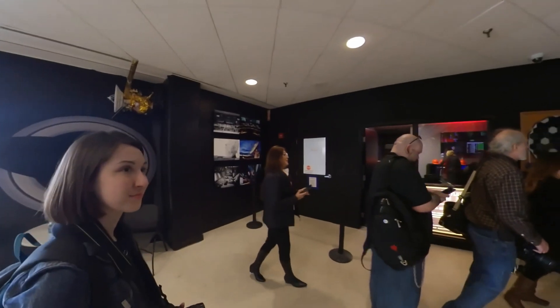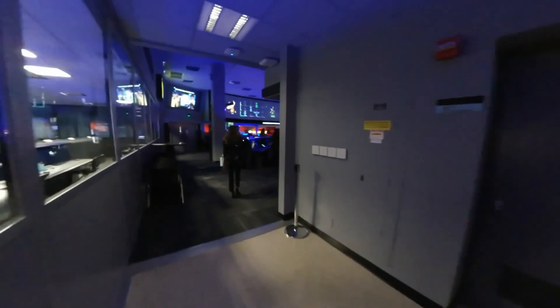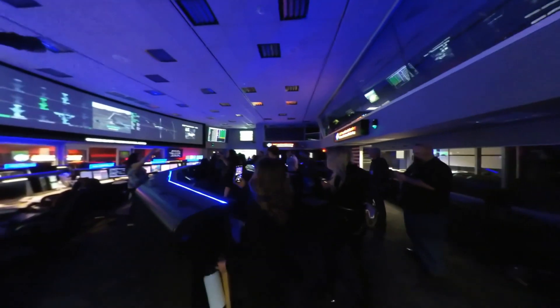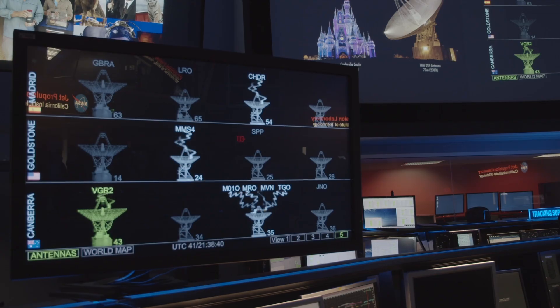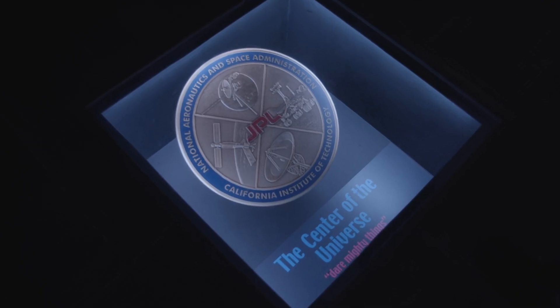I visited JPL, or NASA's Jet Propulsion Laboratory, as part of their NASA Social event on February 10th. JPL is where some of NASA's coolest missions call home: the Mars rovers, the Deep Space Network, and, surprisingly, the center of the universe.